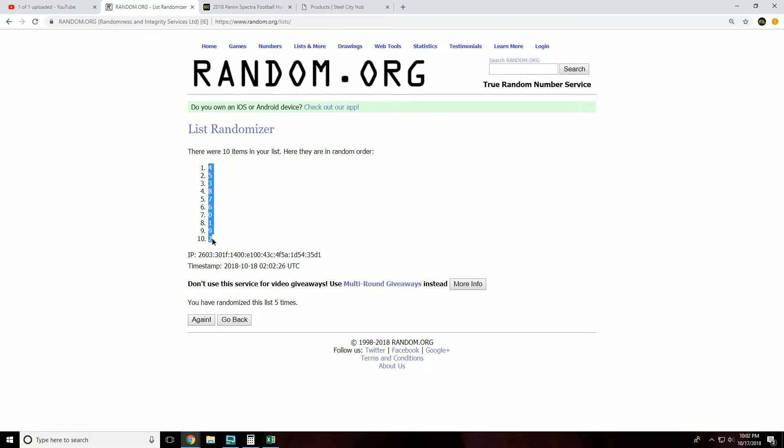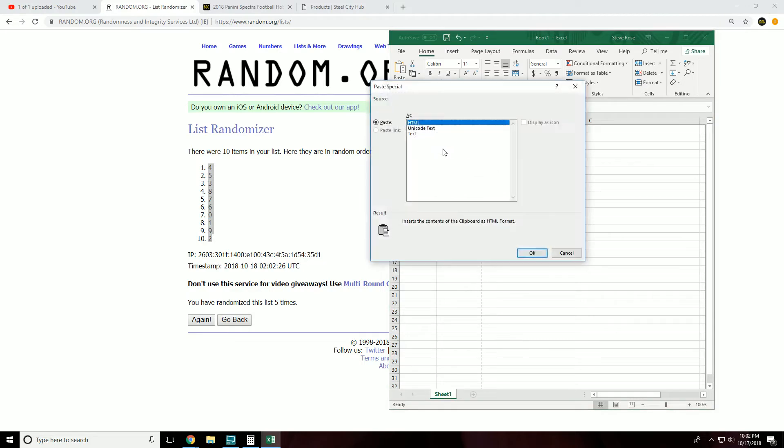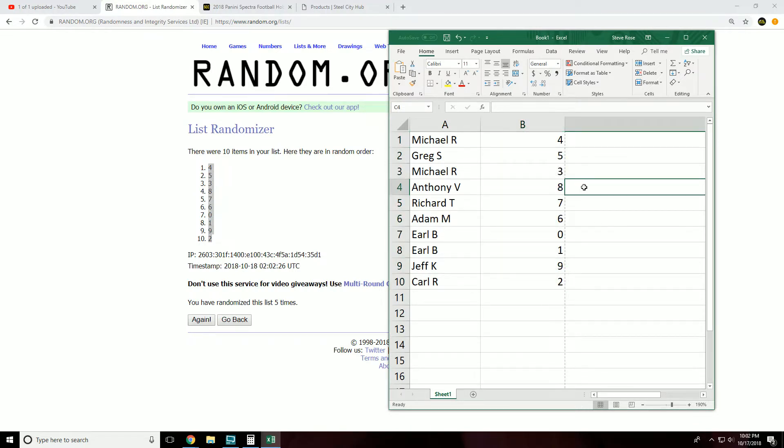Four at the top, two at the bottom. Final assignments: Michael gets four, Greg gets five, Michael gets three, Anthony gets eight, Richard gets seven, Adam gets six, Earl gets zero and one — lucky number one — Jeff gets nine, and Carl gets two.